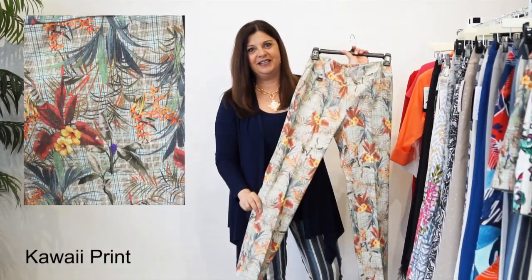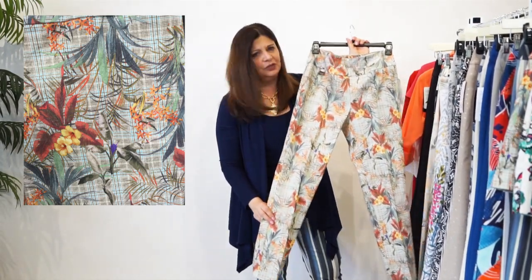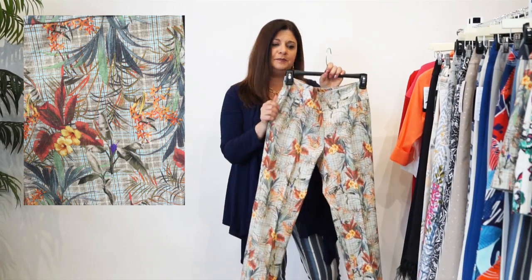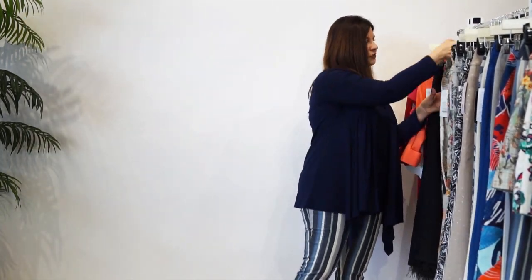This is the Kawaii print. Lots of color. It blends well with corals and yellows and greens and navies. You can do so much with this pant. Gorgeous pant. The next one we have is our Passion Floral.